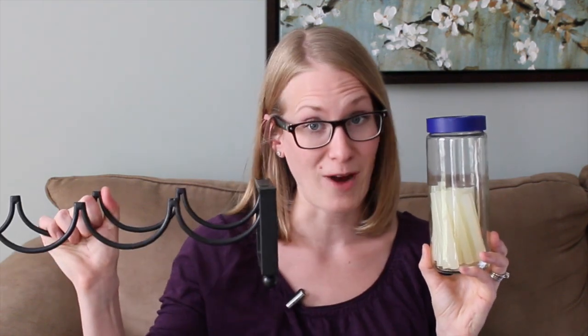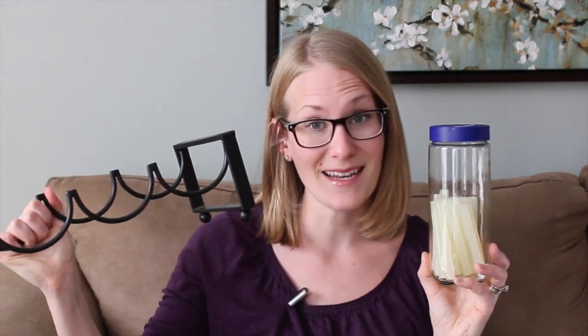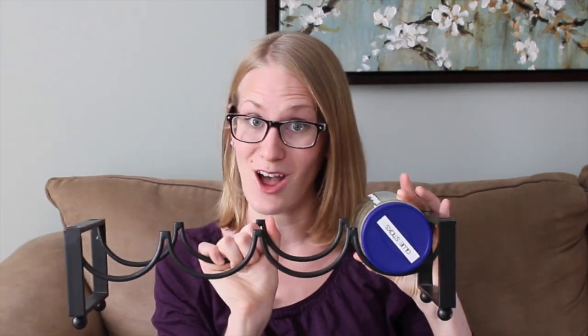Most free containers that you get are round, and a great way to store them is on a wine rack. These things are a dime a dozen at thrift stores, and it's great because you can see everything you have on the shelf so nothing gets lost in the back.